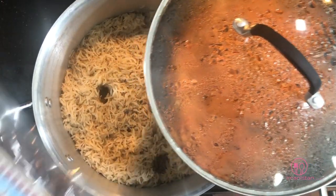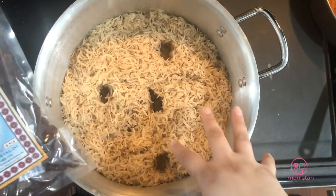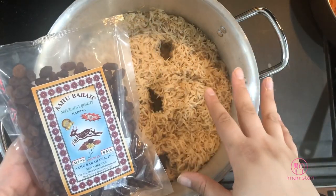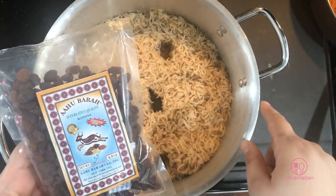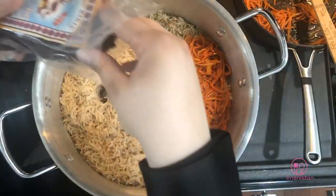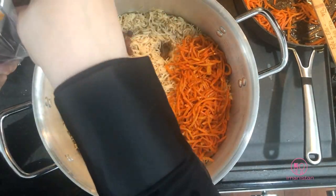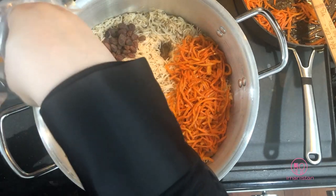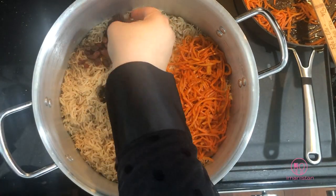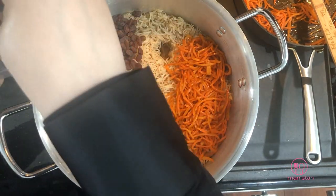Now we're going to assemble the rice. We're using the steamed carrots from before and raisins. When assembling, put your carrots on one side and your raisins on another — if the raisins are touching the carrots, they will discolor the carrots and ruin your dish. The reason we're steaming them with the rice is to get the flavors of the carrots and raisins infused into the rice during this last part of steaming.